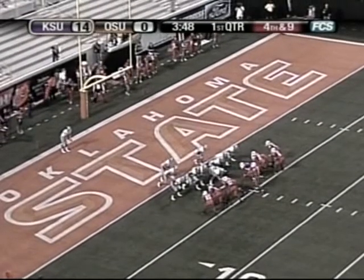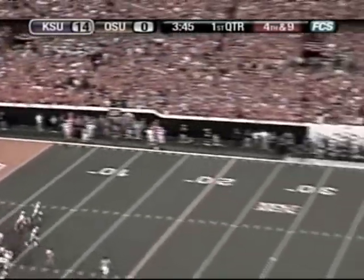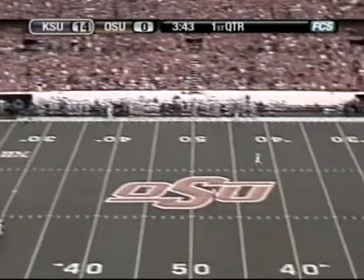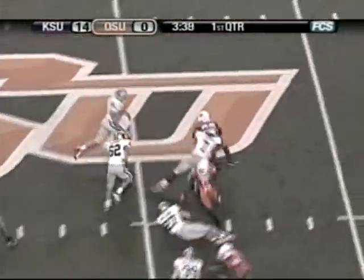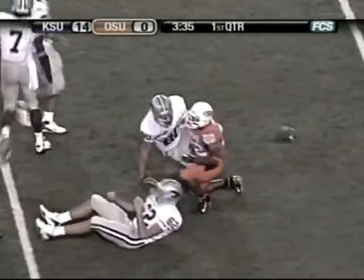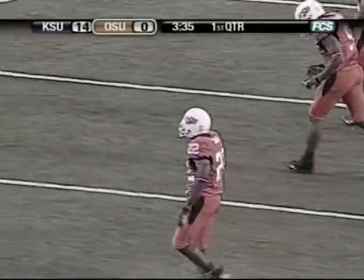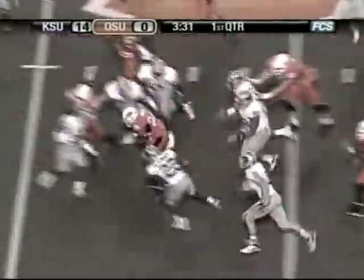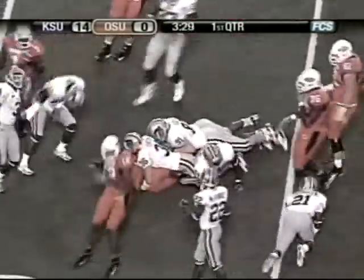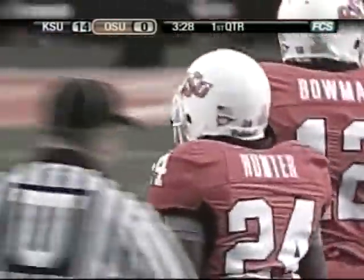Tim Reyer, a fine punter, standing near the end line to punt it away to Dantrell Savage. Good snap and a booming spiral into the wind. Savage drifts back, takes it at his 47, bears to his left, hit, bounces, hit again at his own 45, and then spun backwards. Dantrell Savage broke one tackle but could not break a second. A 53-yard punt, another good punt by Reyer. Hands it off to Hunter — up the middle, makes a cut to his left to midfield, stutter steps beyond the 45, and tackled at the Kansas State 44. Kendall Hunter made a cut, then sidestepped another would-be tackler and gained 11 — an Oklahoma State first down from the K-State 44.